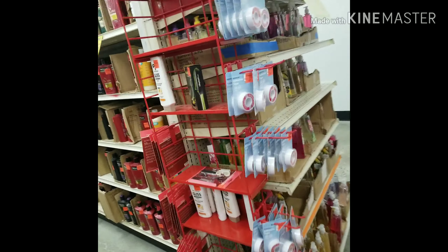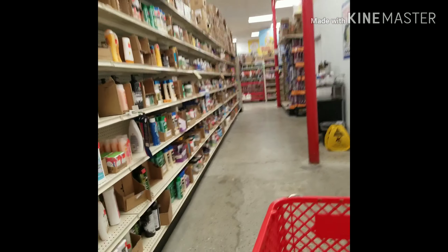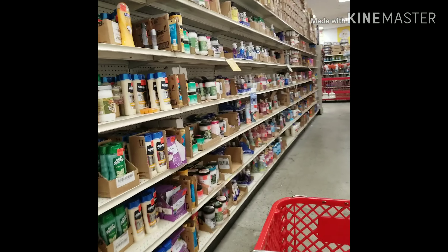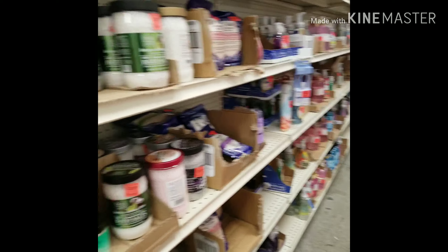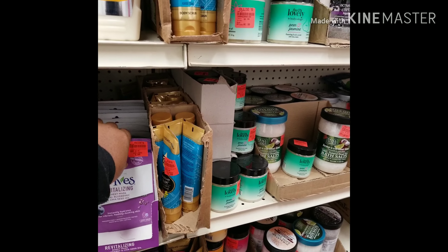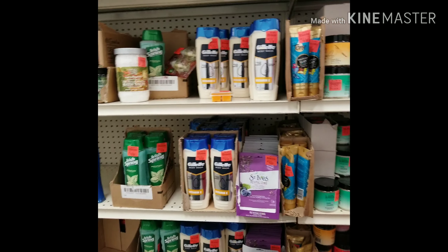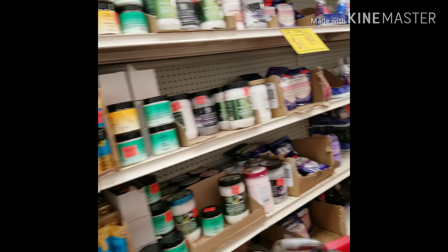They have healthcare products. Just go and check it out — it's good. They have face masks for $0.99. So far, it's so good.